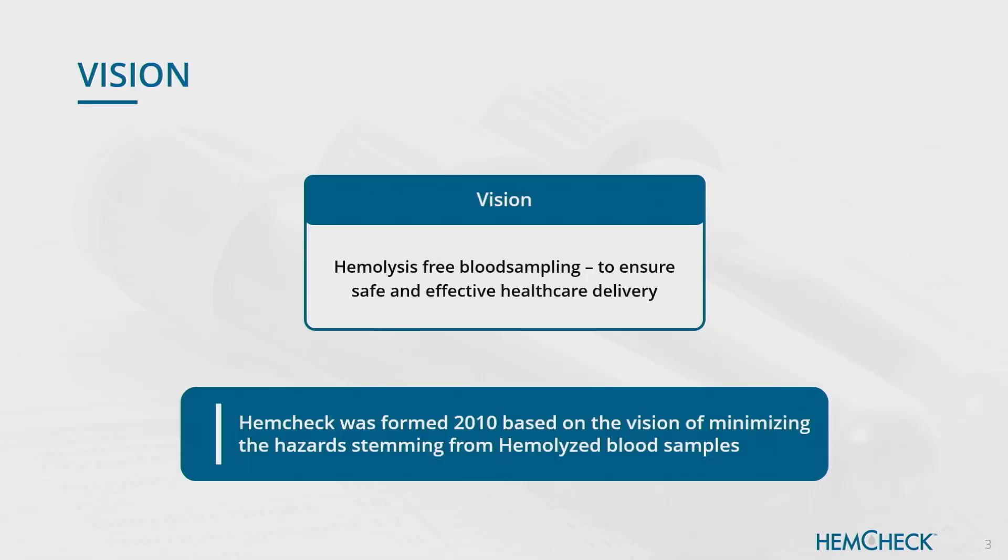We are now also focusing on raising capital, which is something that we will do during June. Our vision is hemolysis-free blood sampling to ensure safe and effective healthcare delivery. This is something that we live by and think is very important because in the end our products will improve the quality for patients.